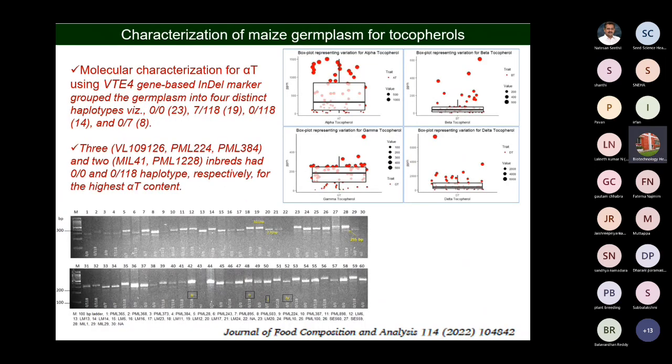We have also characterized germplasm for vitamin E tocopherols present in maize. Earlier we didn't have this germplasm characterized. We characterized 64 inbred lines for tocopherols and oil content. Some lines have very high alpha tocopherol content, some lines have delta tocopherols.